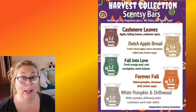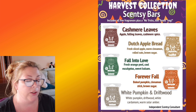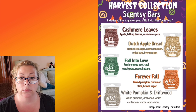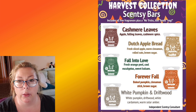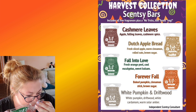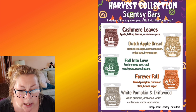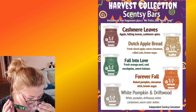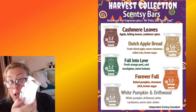Fall Into Love might be going into my Scentsy club — I loved this one. It's described as fresh orange peel, cool eucalyptus, and sweet balsam. All three notes are equally present. It's orange peel — the zest, the pith. Eucalyptus, balsam — clean, fresh. Not holiday at all, not overly tree-like. I love it. It's a weird name but the green wax is great.